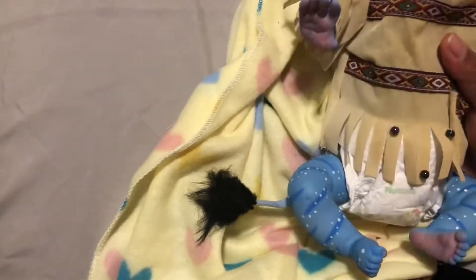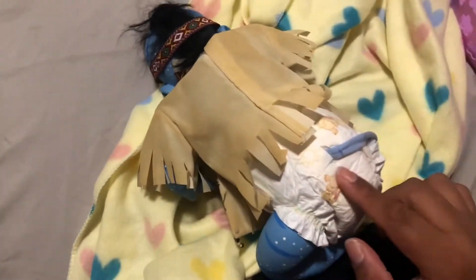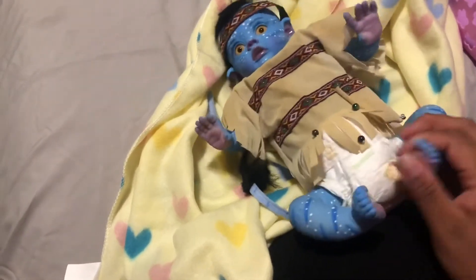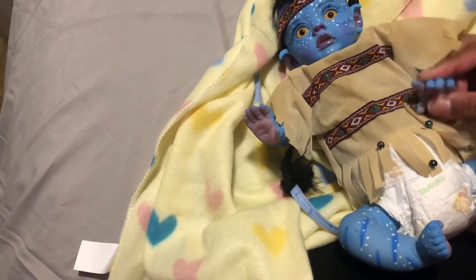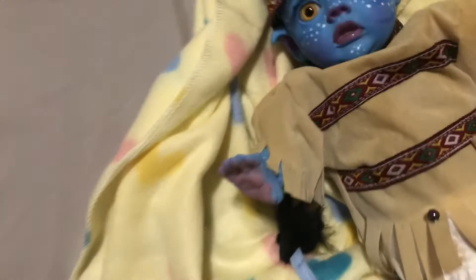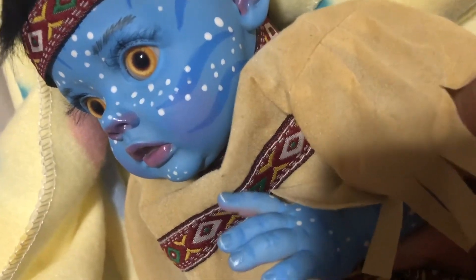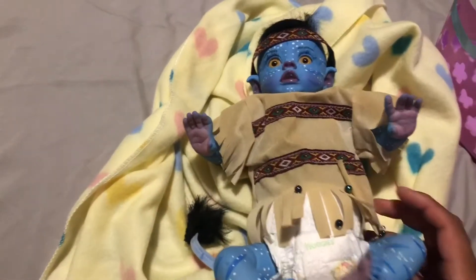Oh my goodness, how stinking cute - I am obsessed! She has a little pocket. What a little handful of cuteness, you are so stinking adorable! Look at those eyes - she has the avatar eyes. I can't wait to see her glow in the dark, and she smells just like a baby.